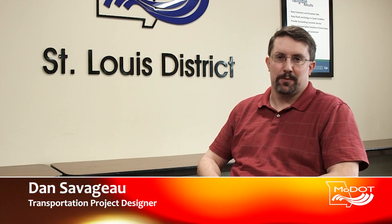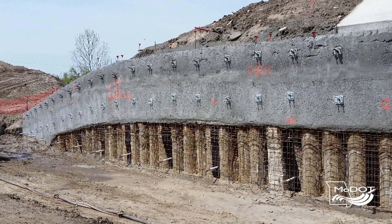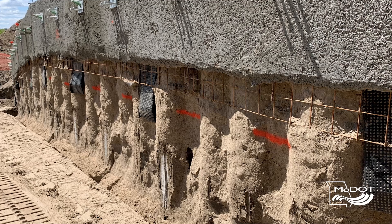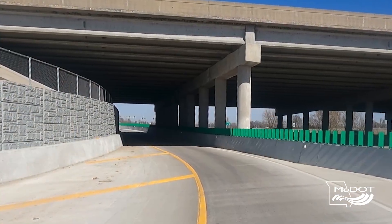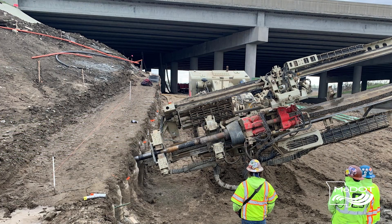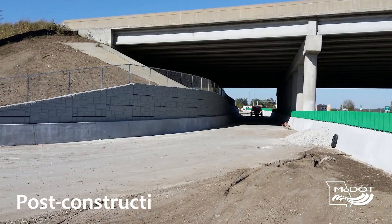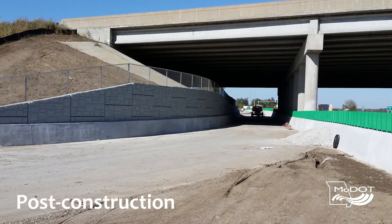My name is Dan Saugio. I'm a transportation project designer in the St. Louis district. The displaced left turn ramp was unique in that it required the construction of a special retaining wall prior to the displaced left turn ramp being built. Throughout the state of Missouri, we typically use either MSE retaining walls or cast-in-place retaining walls, which build basically from the ground up. But for this project, since the bridge is already there, we needed to have a wall that was constructed from the top down instead of from the ground up.